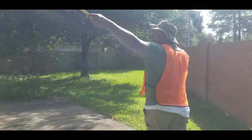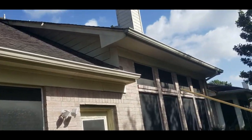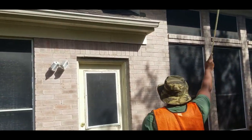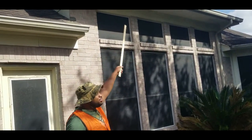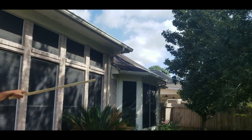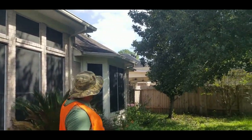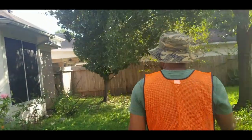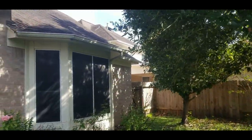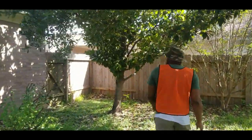Now walking here you can see I'm pointing to the back side of the gutters. We'll do the first floor gutter, but the second floor won't need it. In the far right, those gutters will need a little bit but not much. I'll also be picking up the natural debris off the ground — the leaves, branches, and whatnot.